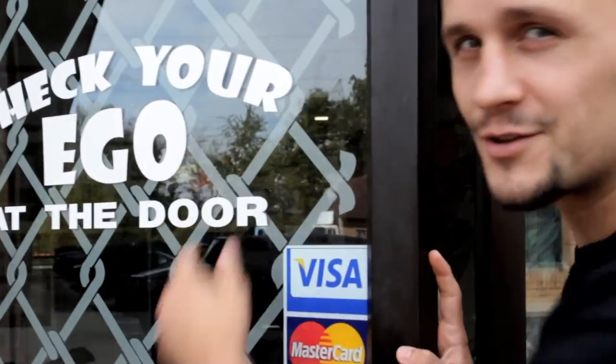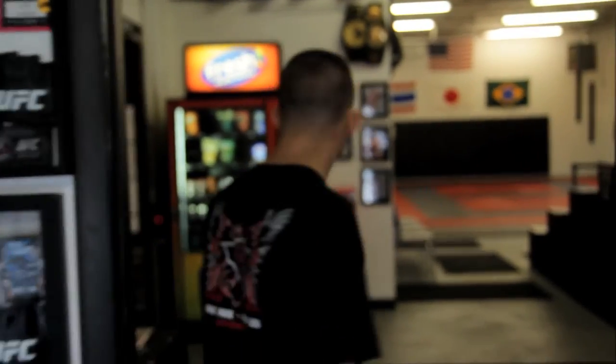Don't forget to check your ego at the door as well. Come on in, I'll take you into the academy. This is the front room. Everybody ditches their shoes and jackets before they come on into the gym. All the members check in right here, and can pick up hand wraps, mouthpieces, boxing gloves, any training equipment or gear. This is where everybody comes in, checks in, and then comes on into the gym.